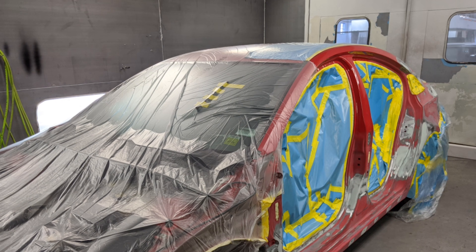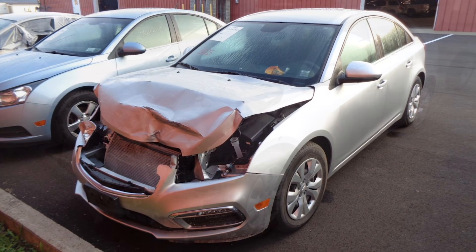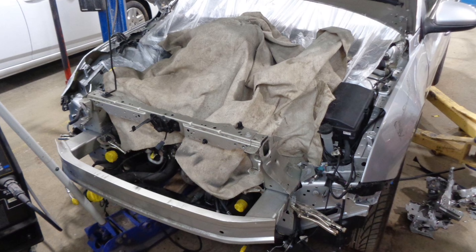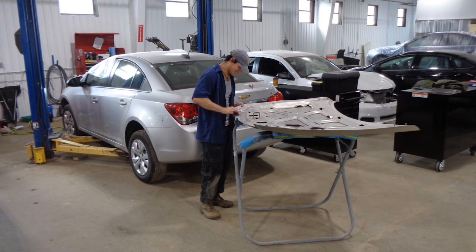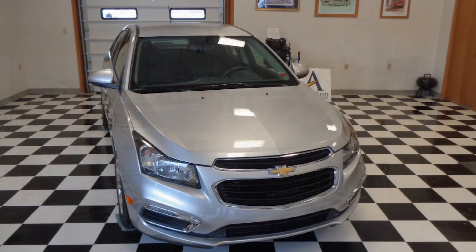We can handle pretty much any repair that comes through the door. At the end of the program, a student should be able to take a project in pretty much any state and return it — whether it's a big project or a small one — to pre-accident condition. And that should get them ready for any type of job in a body shop: as a body tech, a painter, an estimator. There's a variety of options available to our students when their time is done here.